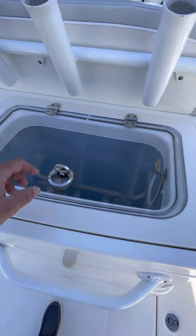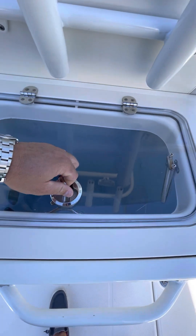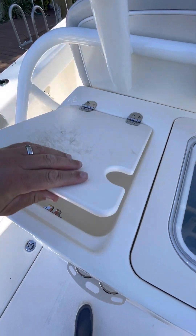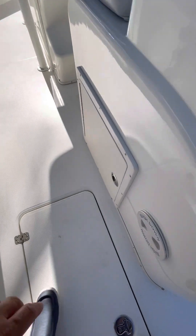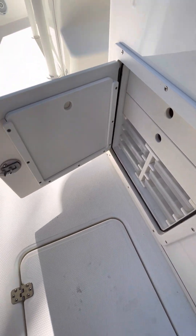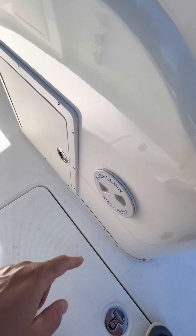Here you have a bait well. You have a little wash down station with fresh water that also serves as a bait cutting station. Cup holders, tackle storage here with the Plano boxes and an extra cutting board. You also have a wash down hose that pops out of here.